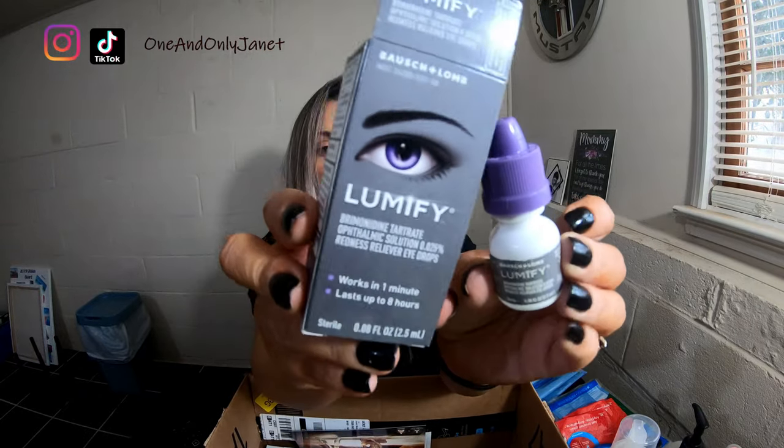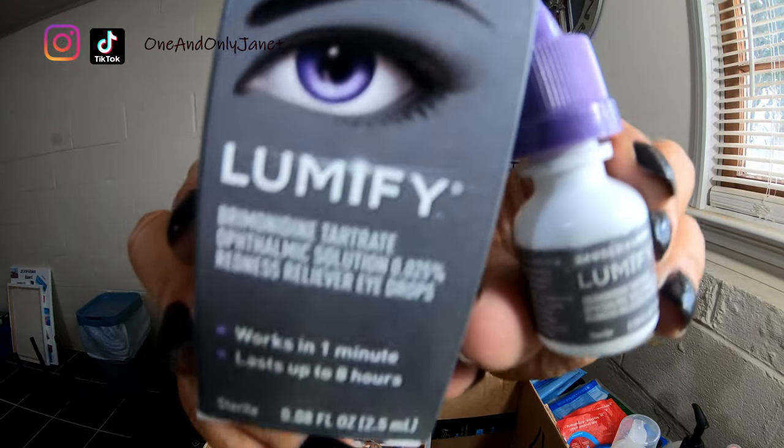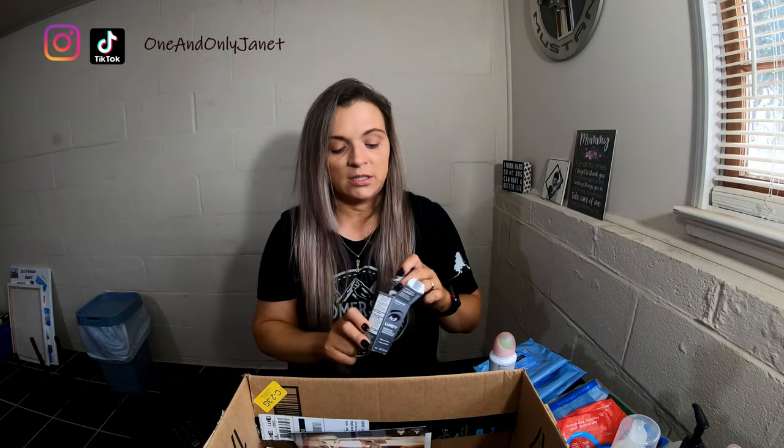Lumify! This will change your life. This stuff is so good. It is pricey for these little bottles, but it works like wonders.